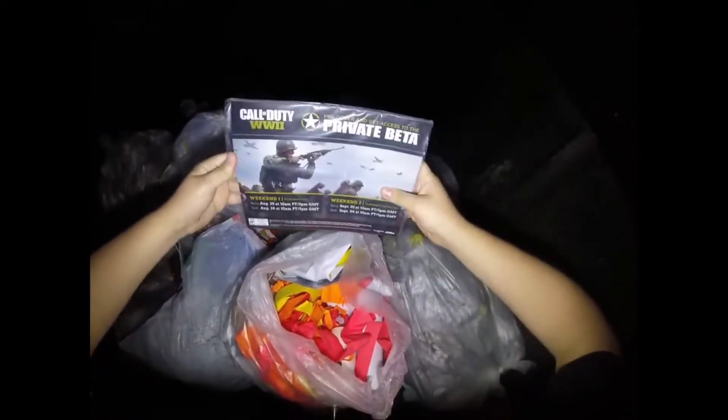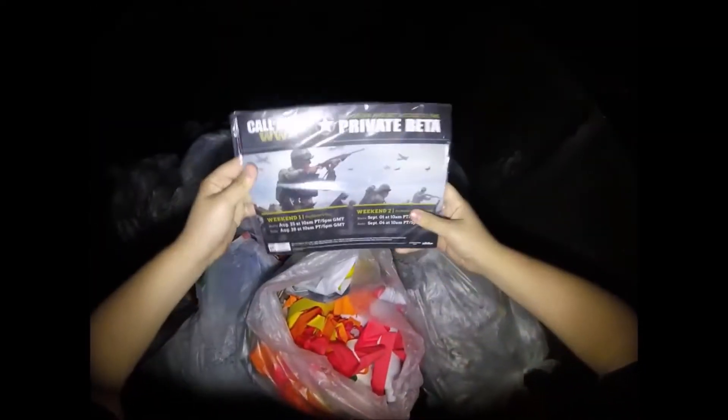What are these? That's pretty cool. I've seen these on other YouTubers' videos before. They're actually Call of Duty World War 2 beta flyers. Since the beta is over I guess they threw them out, but I'm gonna keep them because I'm a Call of Duty fanatic.